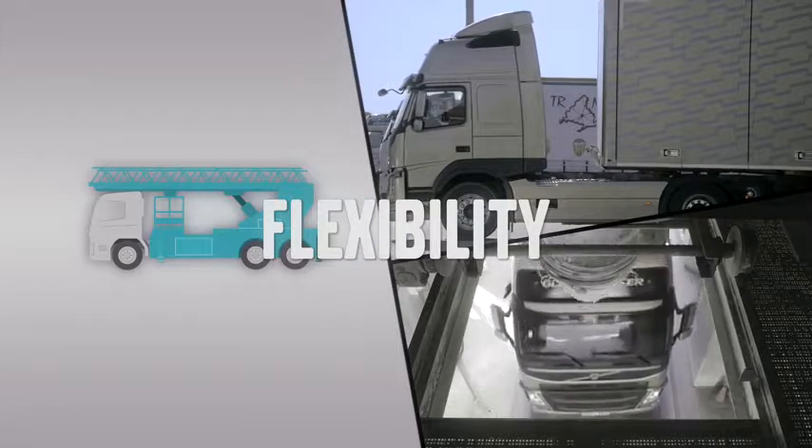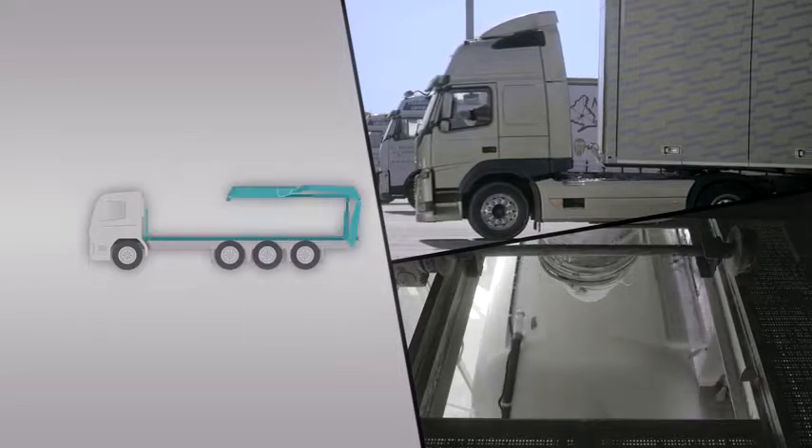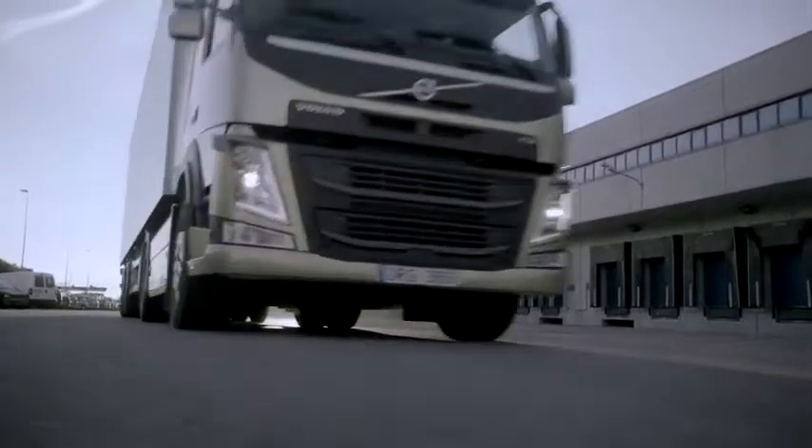The new Volvo FM is a multipurpose truck that can be used in many different segments for many different applications. Therefore, Volvo Trucks has focused on a clearer bodybuilder interface, as well as on extending and improving their chassis in order to enhance its flexibility. That also means that Volvo Trucks' high standards in quality now can be guaranteed throughout the entire truck.